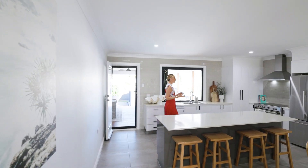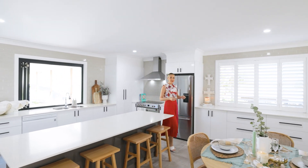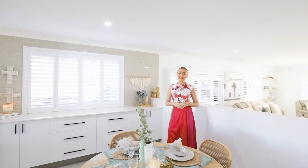Sprawling over one level, I'm absolutely obsessed with the appointment of this property. The functional family layout is perfect for entertaining. I just love the way that the kitchen connects with the outdoor entertaining.